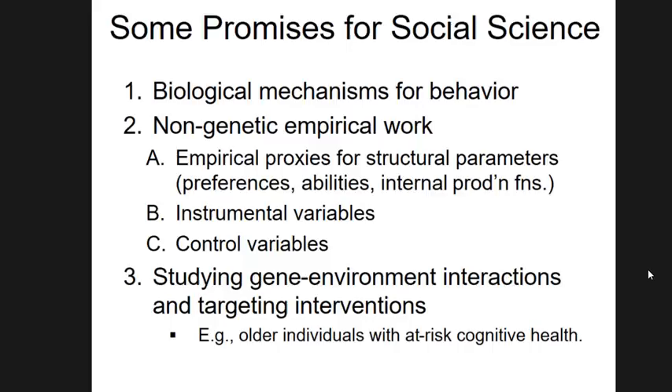What motivates me in wanting to combine social science and genomics is the prospect of allowing us to do better social science. Studying genomic data can help us learn about the mechanisms underlying behavior. In one recent paper focused on subjective well-being and depression, we found that a lot of the genes were involved in glutamate receptors — a bit of a surprise because much of the literature had focused on monoamine neurotransmitters. That kind of finding from genomic data can then guide work on biological mechanisms.